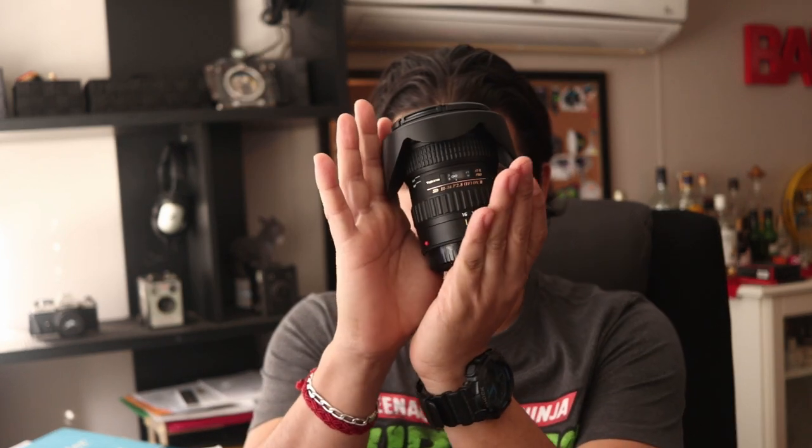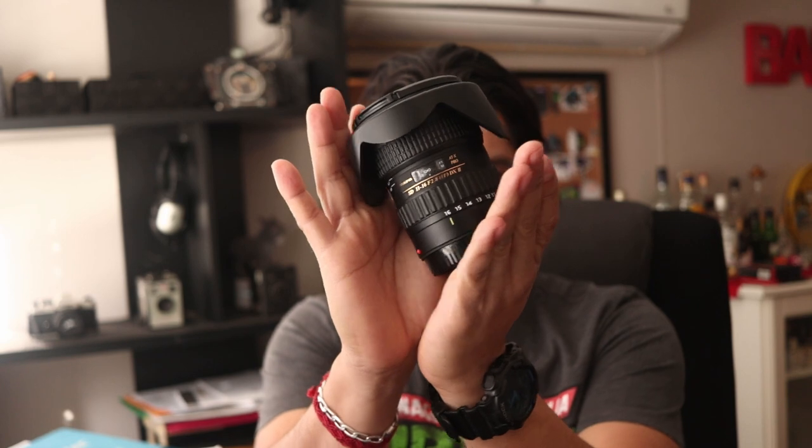The lens I'm going to talk about today is the legendary and fantastic beast of a tank — the Tokina 11-16mm f/2.8. Now first I just want to say that this is a lens for crop sensor cameras, and I believe it is available for the Canon EF mount and also for the Nikon mount. This lens is an old lens; I believe it has been around for around 10 years, if not more.